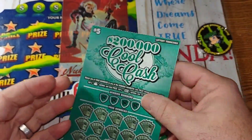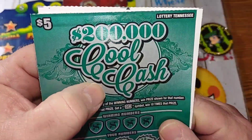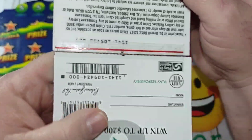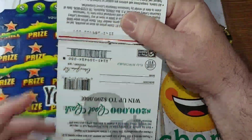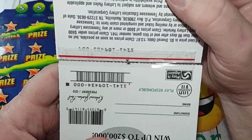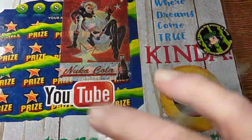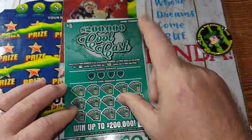Hey YouTube, Monster Scratcher here. Look, I got two of these — I went in and said give me two of these Cool Cash tickets. I don't know if y'all have ever seen this before, but when I look on the back they taped them together. It's the last ticket and the first ticket, and I tried to get them apart and they started ripping.